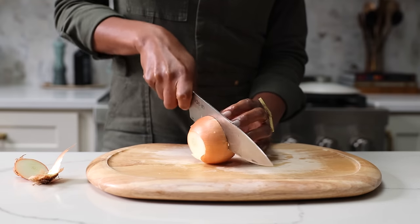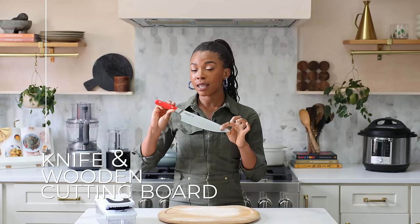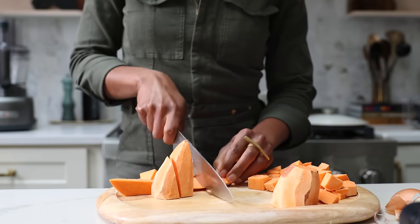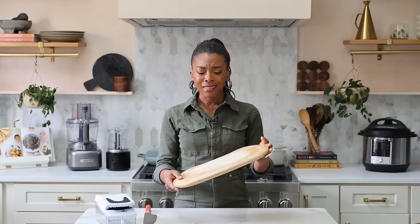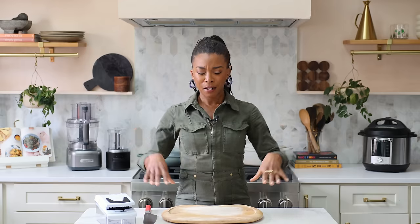The two most essential kitchen tools you need are a good knife — this is an 8-inch chef's knife — and a good wooden cutting board. This one is just a basic Ayesha Curry cutting board from Target. It's really solid, inexpensive, and I love it. Buy these two things before you buy anything else.